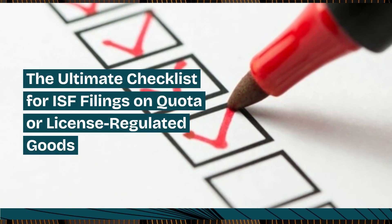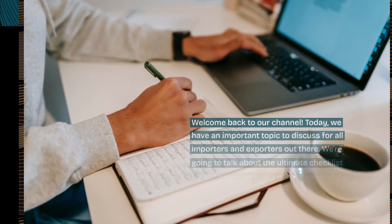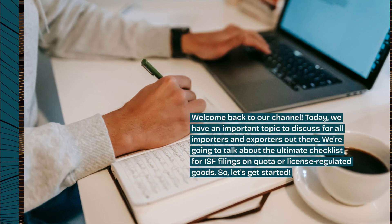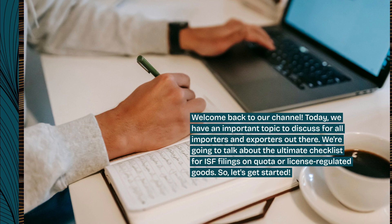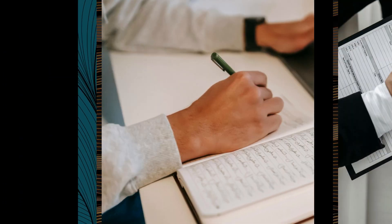Welcome back to our channel. Today, we have an important topic to discuss for all importers and exporters out there. We're going to talk about the Ultimate Checklist for ISF Filings on Quota or License Regulated Goods. Let's get started.